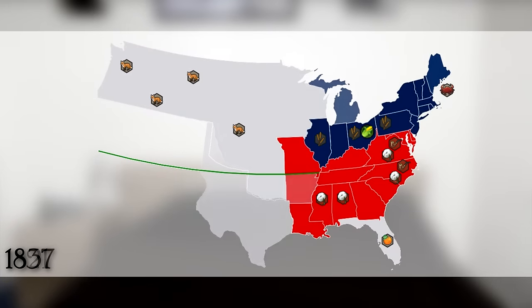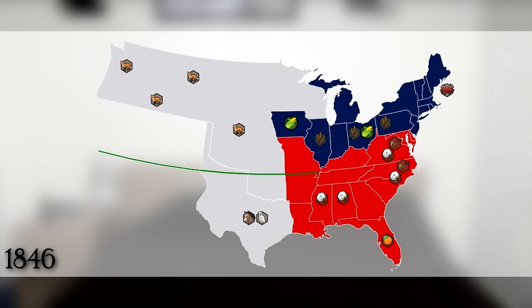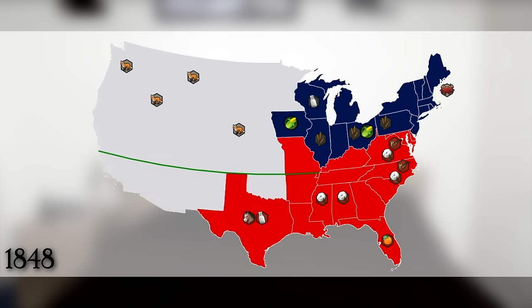In 1837, Arkansas and Michigan were added. The real interesting addition to this map is Texas, which got its independence from Mexico in 1836. While it really wanted to be part of the United States, the US didn't want it because of its recent divorce with Mexico. In 1846, Florida and Iowa were added, and then in 1848, Wisconsin and Texas were added. But what happened to all that Texas territory that went up into Wyoming? Well, Texas was a slave state and that was above the line, so they cut it off and gave it to what would become Oklahoma — which is why Oklahoma has a panhandle.